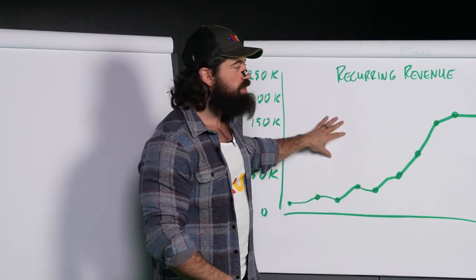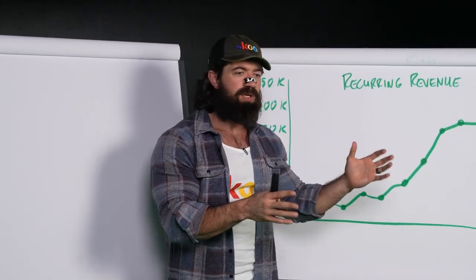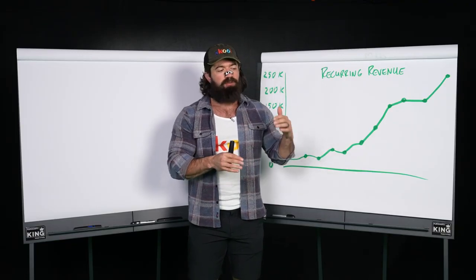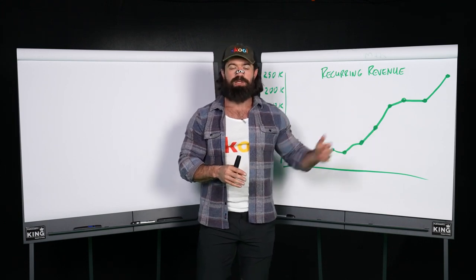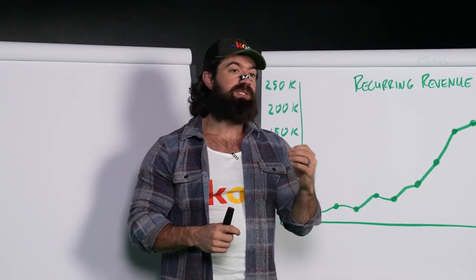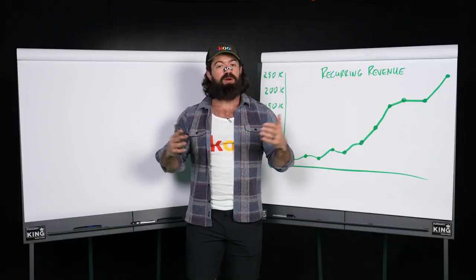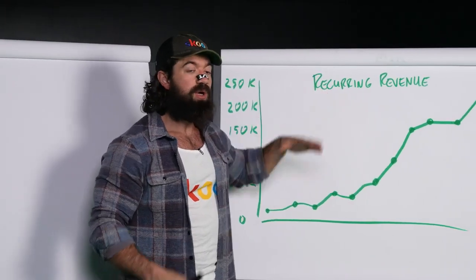I want to talk to you about one of the companies we just bought. We bought them about a year and a half ago. They had 14 locations — it was a chain of brick and mortar. Since then, we've gone from 14 to 32 locations. And the reason we're able to do that is because we focused on the sales process. Through something I call the diagnostic sale, we're able to 10x the recurring revenue of the business across all the locations.